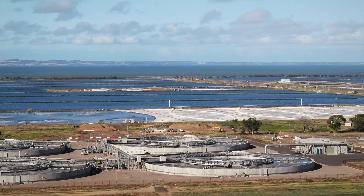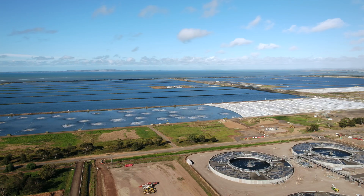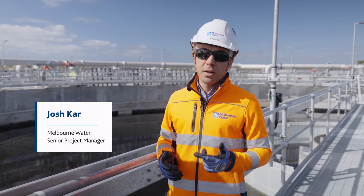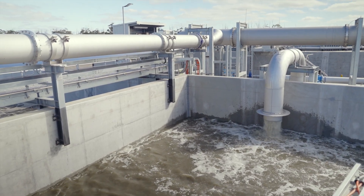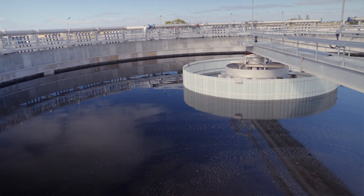By 2030, nearly 6 million people will be using our sewage system. This means more sewage to be treated and greater demand on our infrastructure. The 5W Nutrient Removal Plan, also known as NRP, is a critical upgrade designed to process 150 million litres of waste water per day.